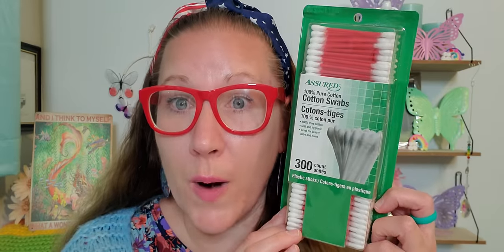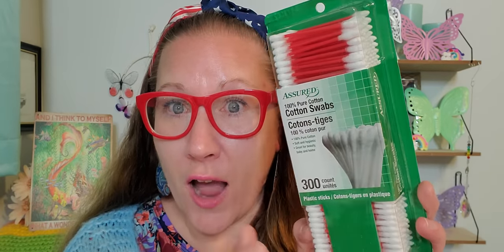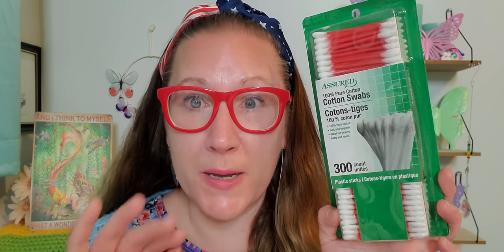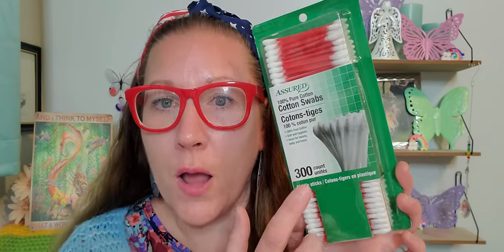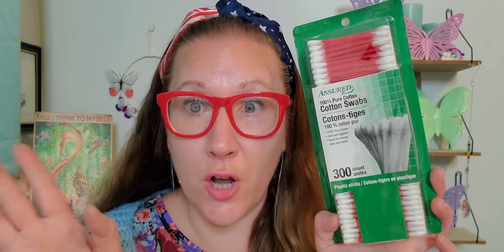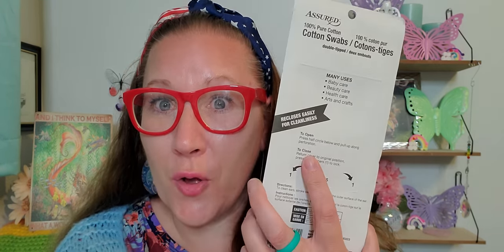Then I got myself these red cotton swabs — 300 count from the Assured brand. I always look for the 300 count because that's the one I'm always going to choose. They have some at 200 and some at 225 that are kind of new, but I always look for the 300 for $1.25. They're a beautiful stunning red color, so I grabbed those.